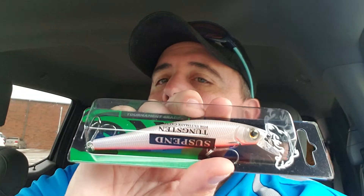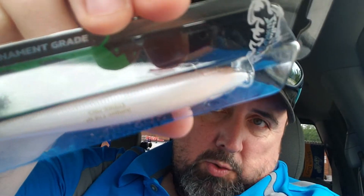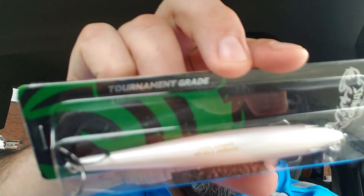Let's jump right into the most expensive, which is the Strike Pro Jumper 110 SP — the SP tells me it's a jerkbait. There it is: a white, orange belly jerkbait. This is a suspending jerkbait, and it retails for $13.